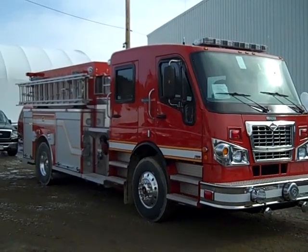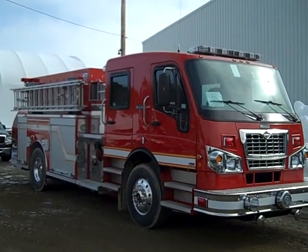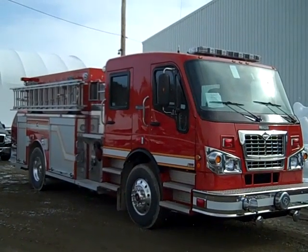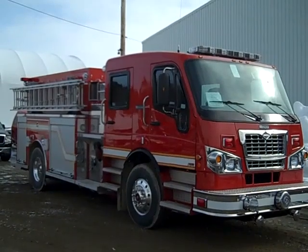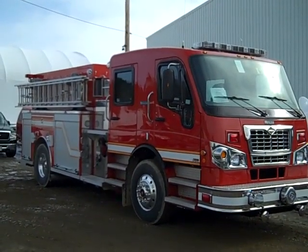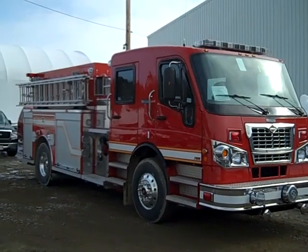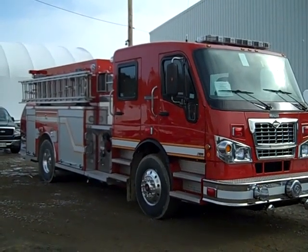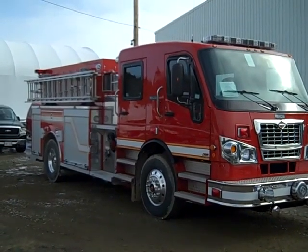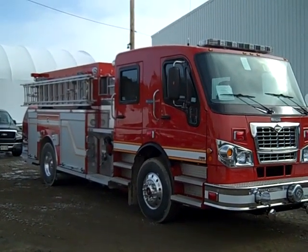This truck is designed to meet NFPA 1901, so it has the seat belt monitoring system with the vehicle data recorder built in. There is seating for 6 firefighters with 5 SCBA and an air ride driver seat. There is a custom built console between the driver and officer position that has 110 power to house electrical components like flashlights and portable radios.